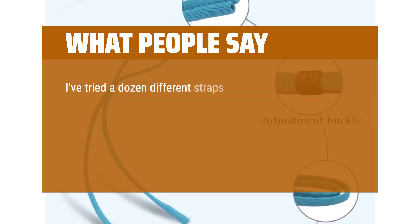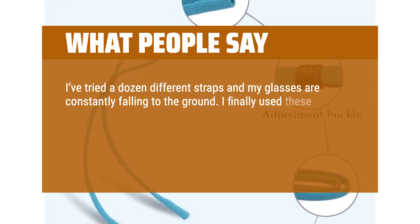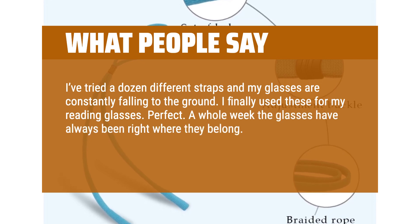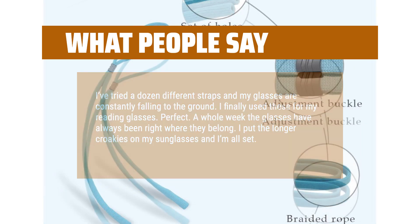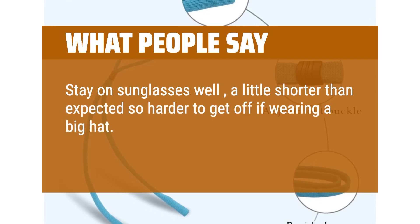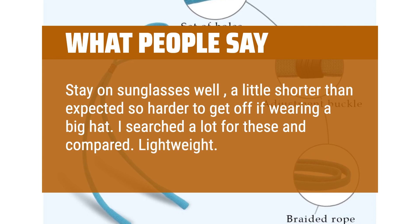I've tried a dozen different straps and my glasses were constantly falling to the ground. I finally used these for my reading glasses — perfect. A whole week and the glasses have always been right where they belong. Stay on sunglasses well, though a little shorter than expected so harder to get off if wearing a big hat. I searched a lot and compared — lightweight. Enjoy.